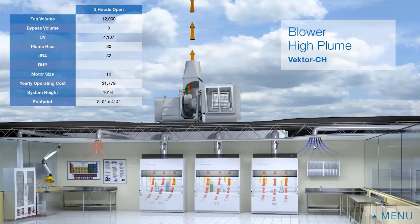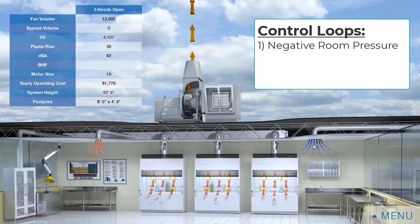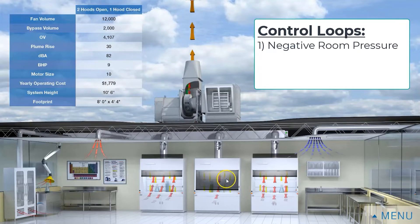There are three control loops that we're monitoring in this system. The first is overall pressurization. Typically what we find in our lab space is that we have negative pressure — in other words, there are more red arrows leaving the space than blue arrows coming into the space.